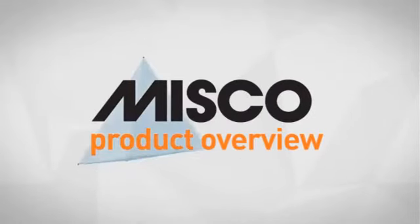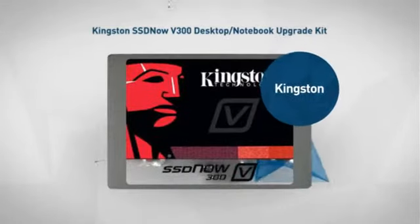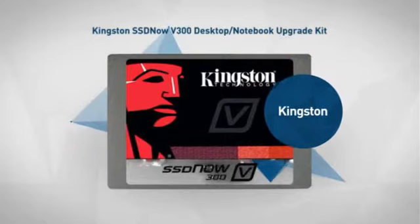Welcome to another MISCO product overview. Today we look at this advanced solid state drive from Kingston. So let's dive in.